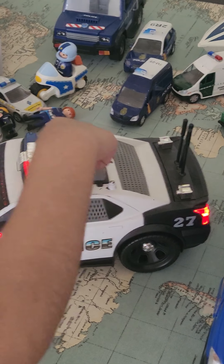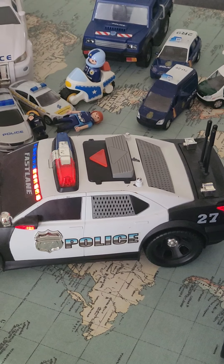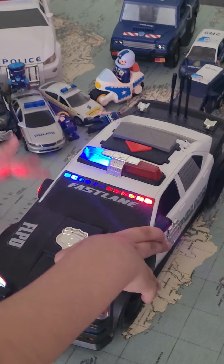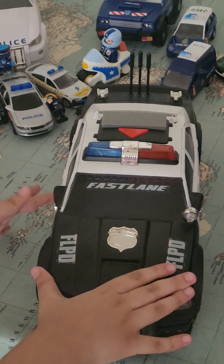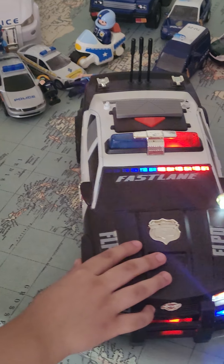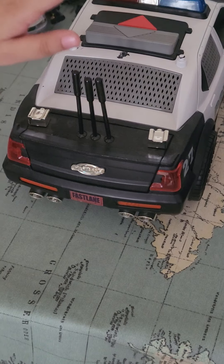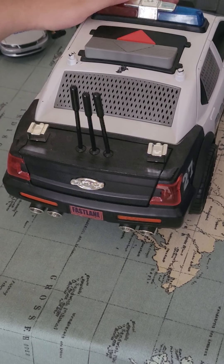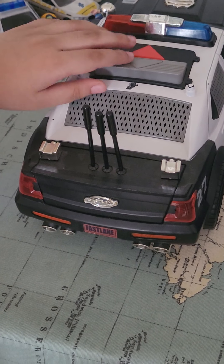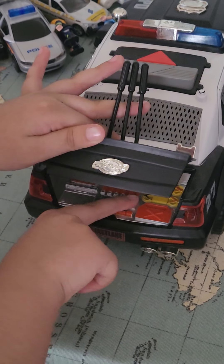When you press this button, it's on this side — when you press on the left, on the back. All of the police who drive this luxury police car, which is super fast, put all of their things inside here, in the trunk.